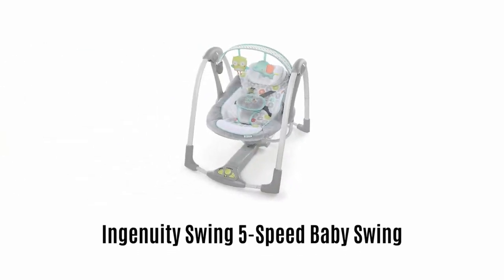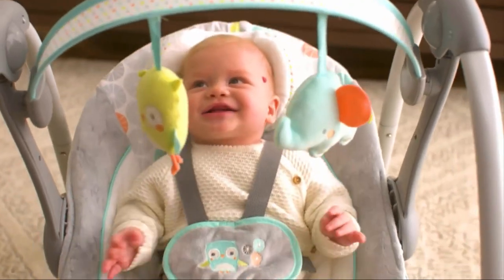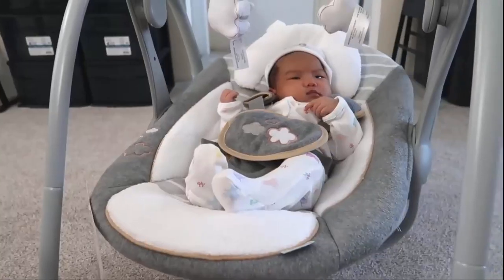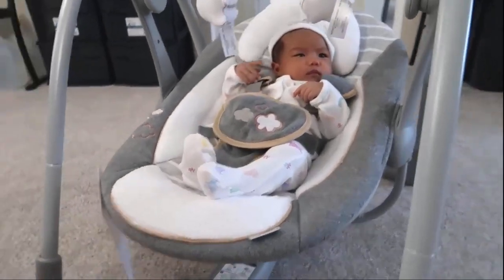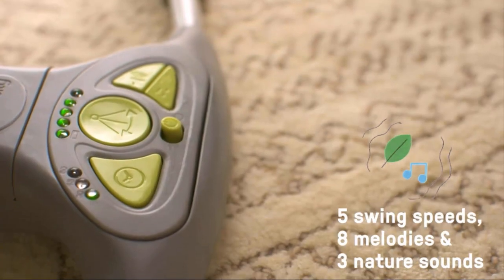2. Ingenuity Swing 5 Speed Baby Swing. It comes with advanced technology and is powered by 4D batteries, which helps to keep your baby comfortable for a longer period of time. It comes with five swing speeds, eight melodies and three nature sounds, which keep your baby entertained.